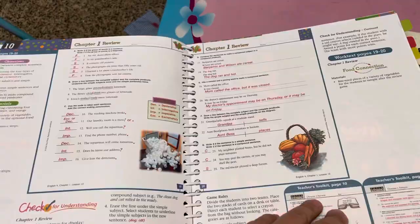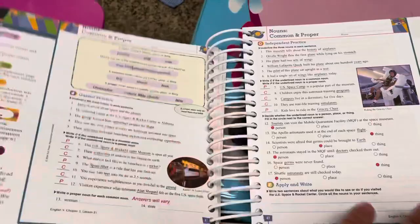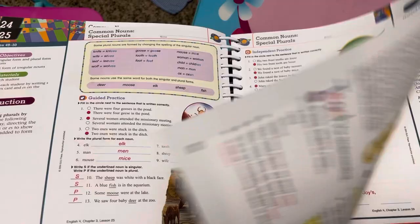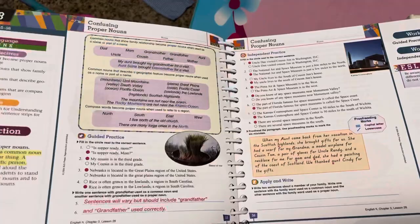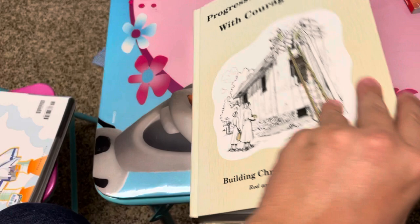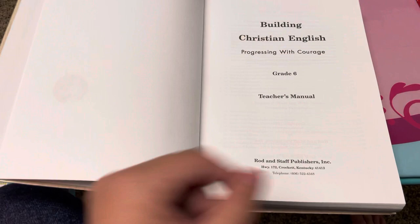Continuing — nouns, common and proper nouns, capitalization rules, capitalizing titles, common nouns singular and plural, special plurals, possessive nouns singular and plural, confusing proper nouns. So there are pros and cons. Check out my other videos if you want more details on BJU Press or whatever. Rod and Staff you can buy on Milestone Books — it's $30 new, but I got it for $11 used. Then you get the student book which looks just like this except without the answers.